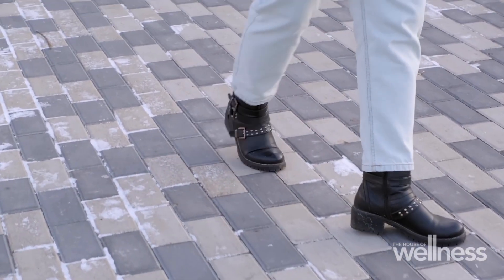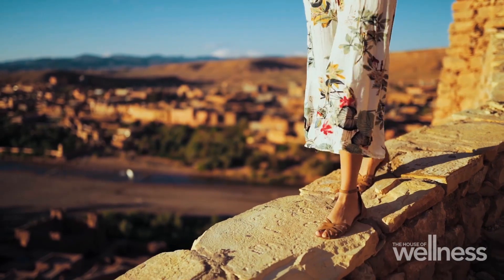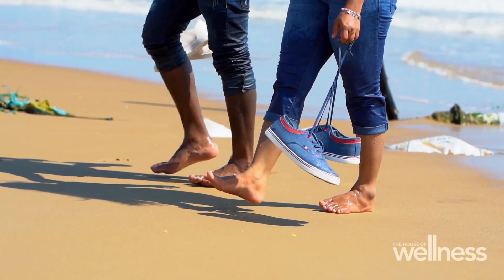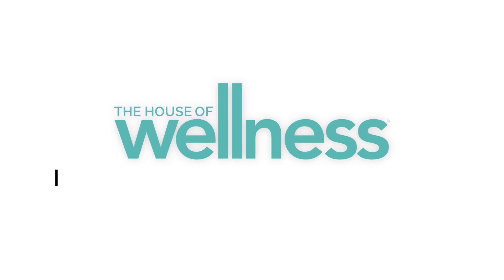Unfortunately, once the damage has been done or a bunion has started to develop, reversing it doesn't seem possible conservatively. The best we can do is slow or cease further development. So if you're developing a bunion, please see someone as soon as you realise, because that's the best we're going to be able to keep your foot at.